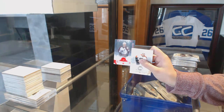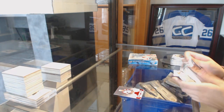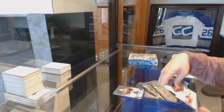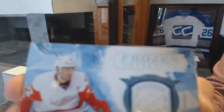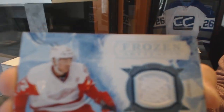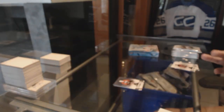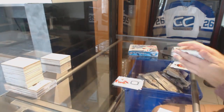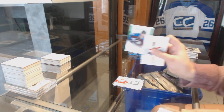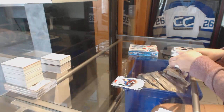We've got a Ruby numbered to 299 of Joe Sackett. Number to 599 Pelly Lindbergh for the Flyers, and a Frozen Artifacts jersey of Andres Athanasiu.